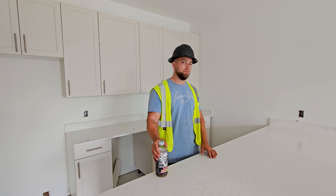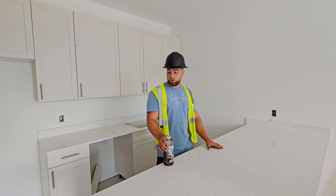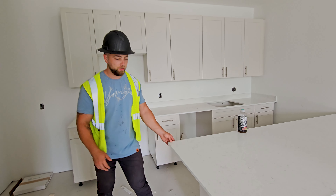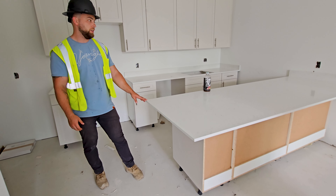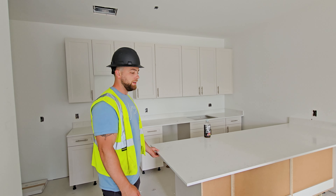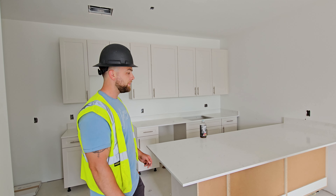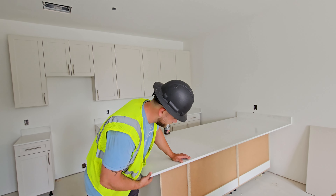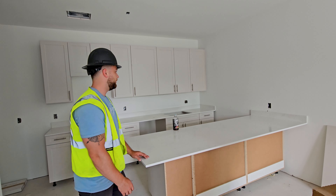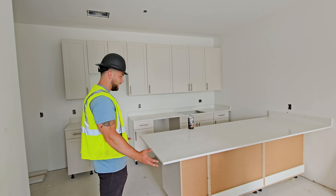Quartz also happens to be a more affordable choice. What we're looking at right now is kind of an overhang edge over the islands, which is really nice because it gives a lot of extra real estate. And because it's quartz, it's not going to crack or break or anything like that. Tenants can set up bar stools on this side if they want to. It's just a lot of space, a lot of real estate for counters.